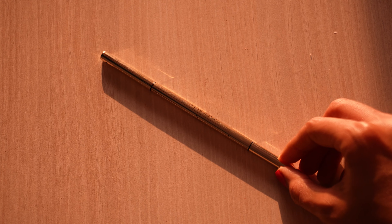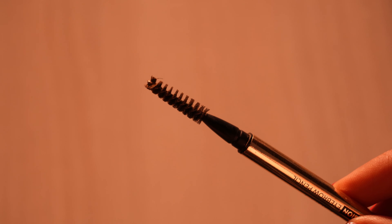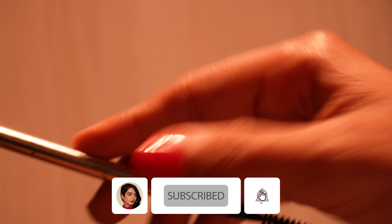For eyebrow pencil, I really like this one from Swiss Beauty — it's their micro precision eyebrow pencil, and the best part is it comes with a spoolie. The tip is so precise that it will help you draw hair-like natural strokes. I'm using shade 03, which is Natural Brown. I just comb my brows upward and then fill in the sparse areas. The tip is very fine so be careful — don't press it too hard, just draw the strokes very light-handedly.